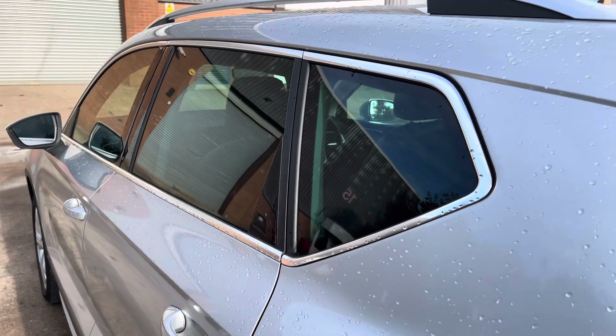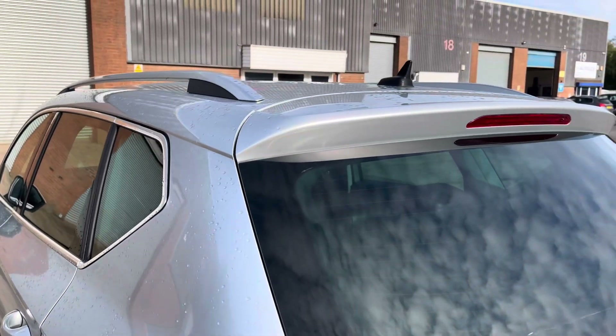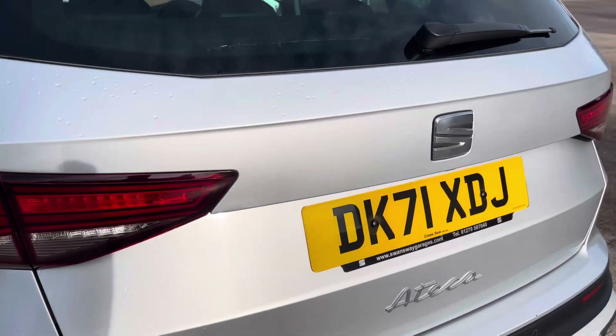At the rear of the vehicle we have the stylish looking dark tinted rear privacy glass on display, along with the vehicle's aluminium roof rails, slick looking LED taillights and chrome badging which features across the vehicle's boot lid.